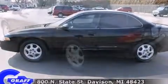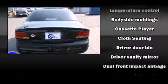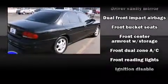Top features include power windows, front and rear reading lights, front and rear cup holders, variably intermittent wipers, a leather steering wheel, remote keyless entry, and one-touch window functionality.